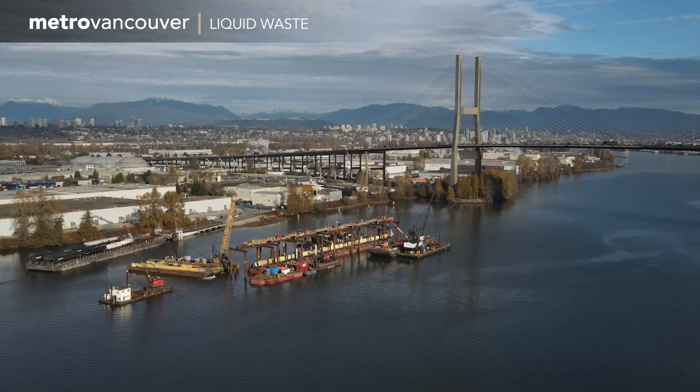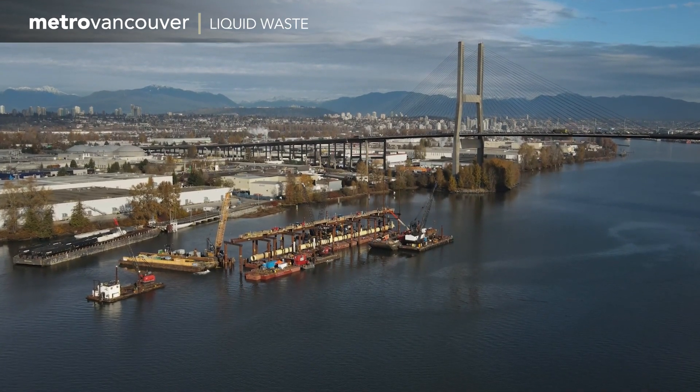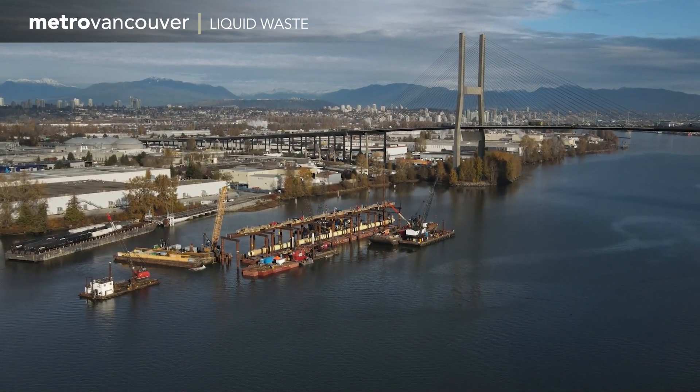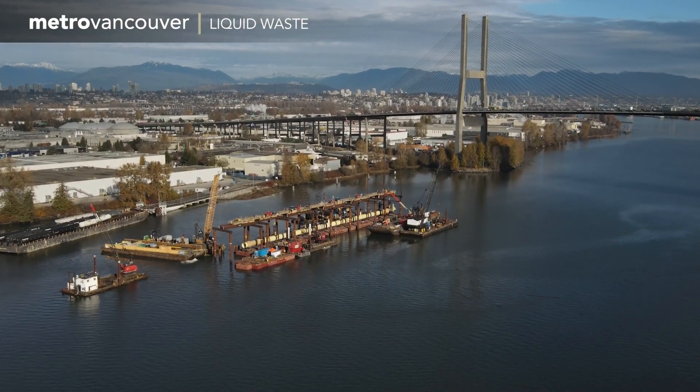This construction site near the Alex Fraser Bridge is part of the improvements to Metro Vancouver's largest wastewater treatment plant — improvements that will help serve the region's residents for the next 100 years.